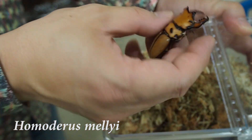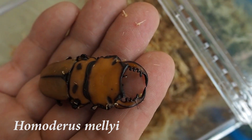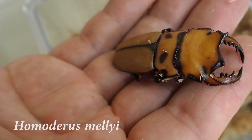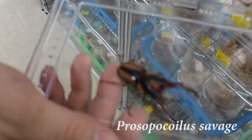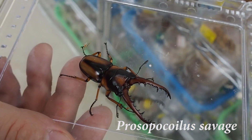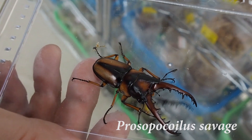Homodorus melli is famous for its orangish color. While most other species introduced here are from Asia, this one is originally from Africa — Cameroon. Prosopocoilus savagei is also from Africa and has a reddish color too. I'm now wondering how the coloration is related to the distribution of beetles.